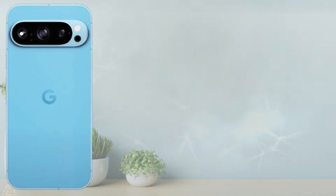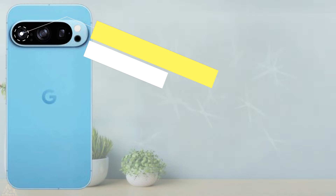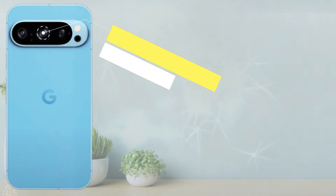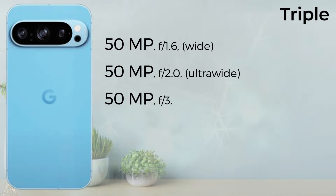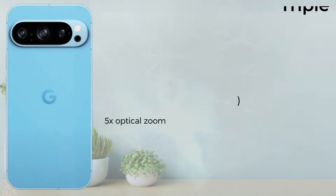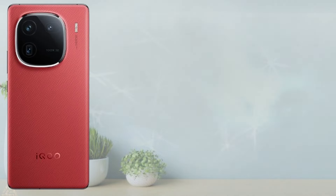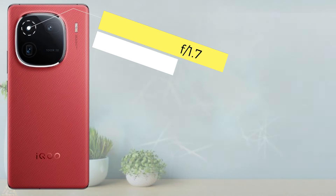Camera setup: the Google Pixel 9 Pro comes with a triple camera — 50 megapixel wide, 50 megapixel ultra wide, and 50 megapixel telephoto with 5x optical zoom, recording 4K at 120fps video. The Vivo iQOO 12 Pro also has a triple camera setup capable of 4K and 8K at 24fps video recording. The selfie camera on the Google Pixel 9 Pro is 10.5 megapixel with panorama HDR and 4K 60fps video. The Vivo iQOO 12 Pro has a 16 megapixel selfie camera with 1080p 30fps and 4K 30fps video.